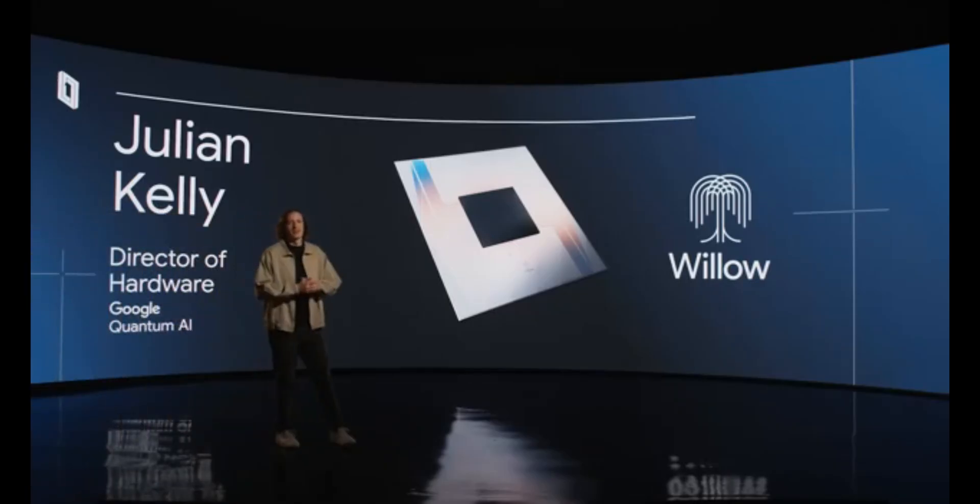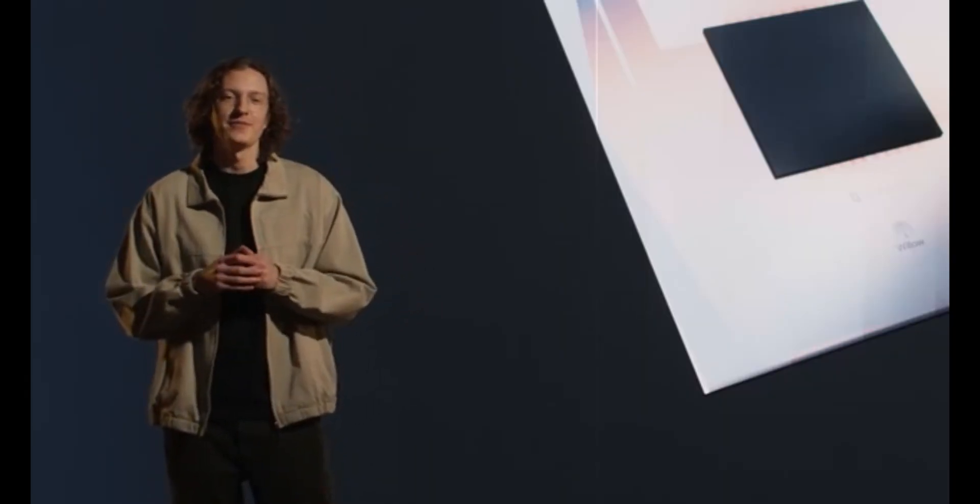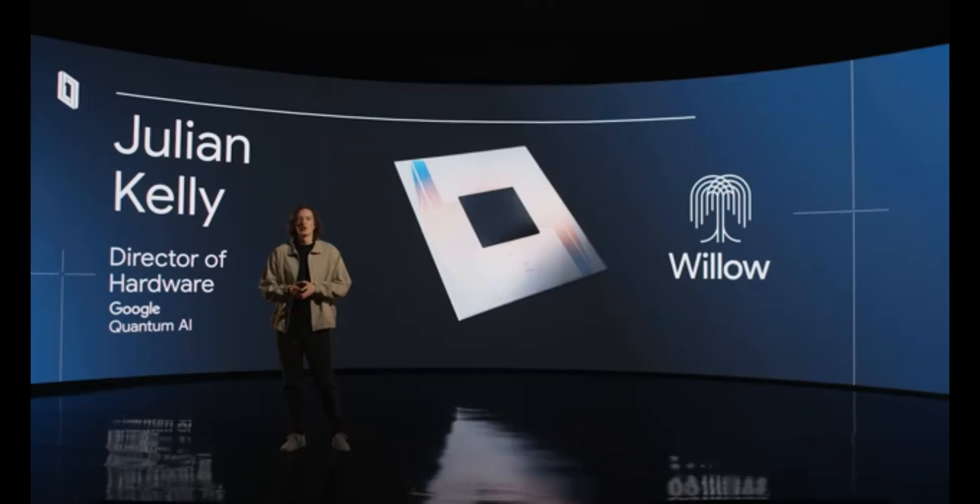Hi, I'm Julian Kelly, Director of Hardware at Google Quantum AI. And today, on behalf of our amazing team, I'm proud to announce Willow. Willow is Google's newest and most powerful superconducting quantum computing chip, and the next step in our path towards building large-scale quantum computers and exploring their applications.